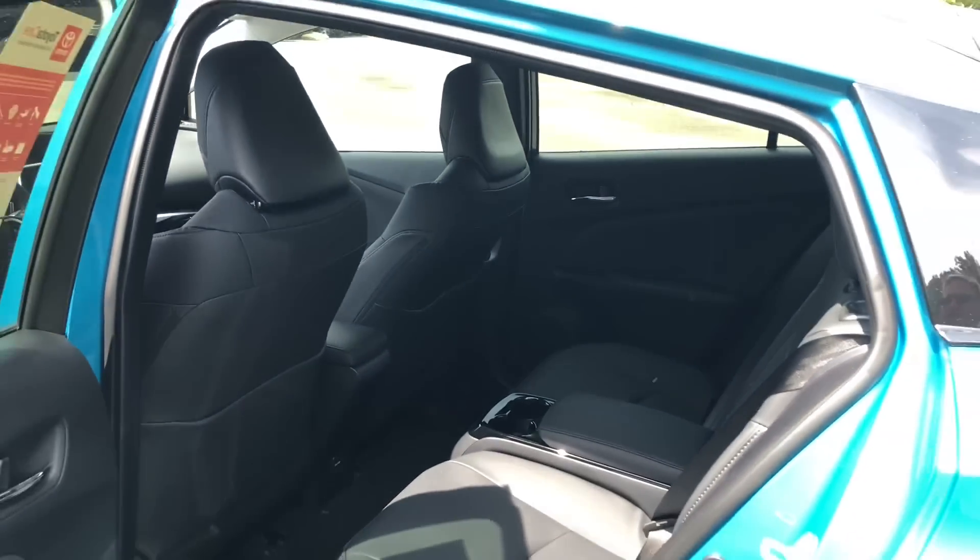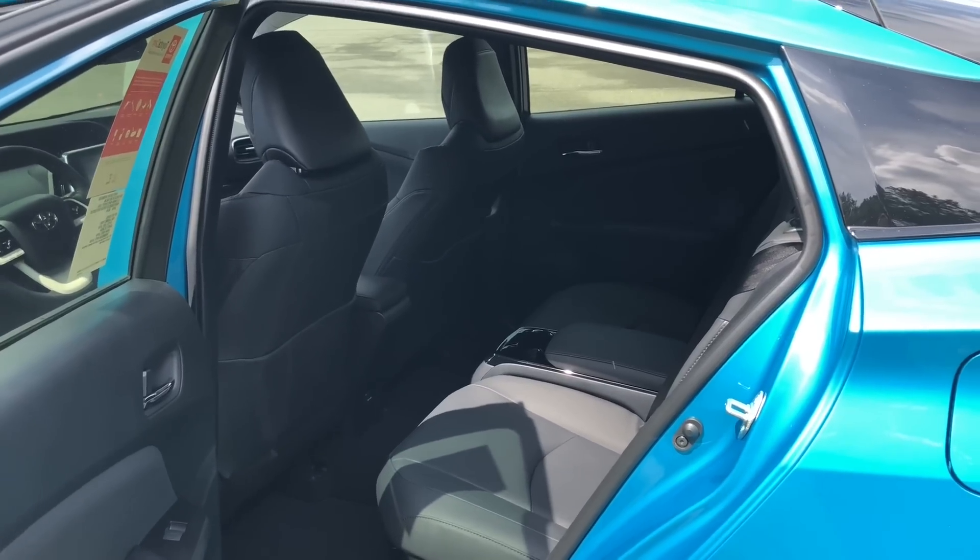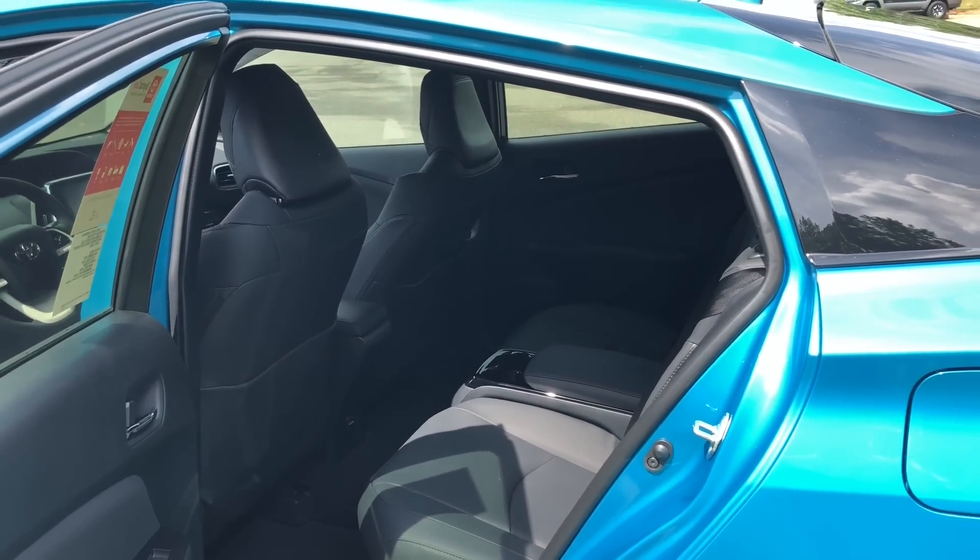If you need that fifth seat, don't worry, because the 2020 Prius Prime will have five-person seating — three seats across the back.